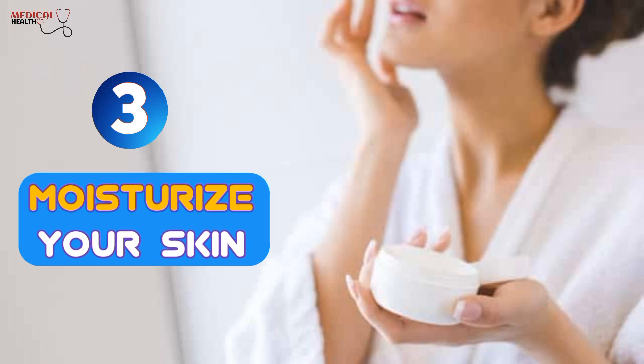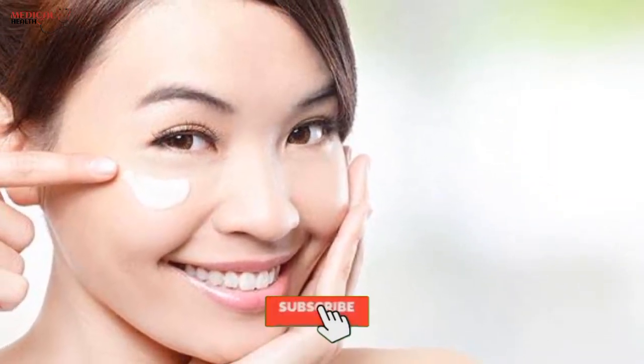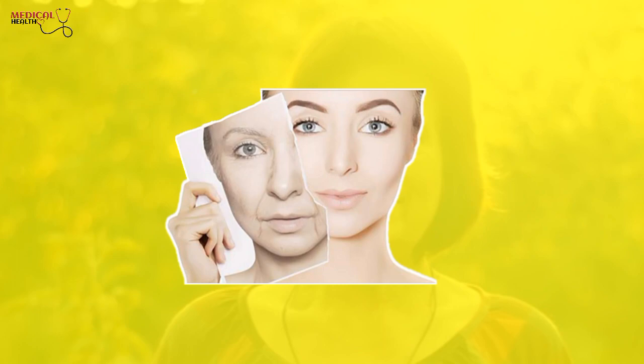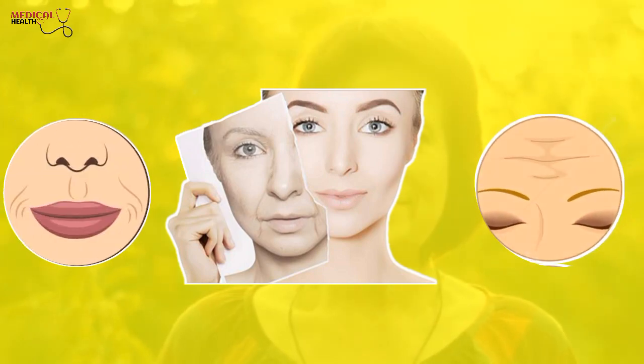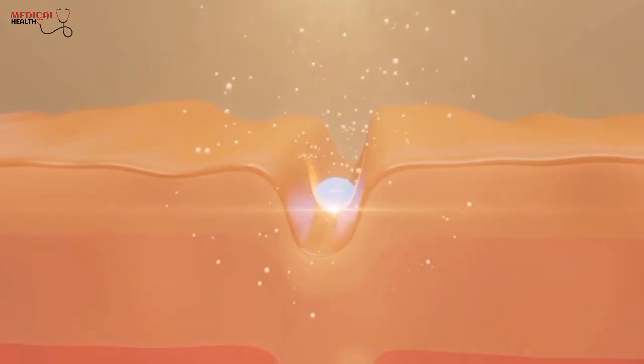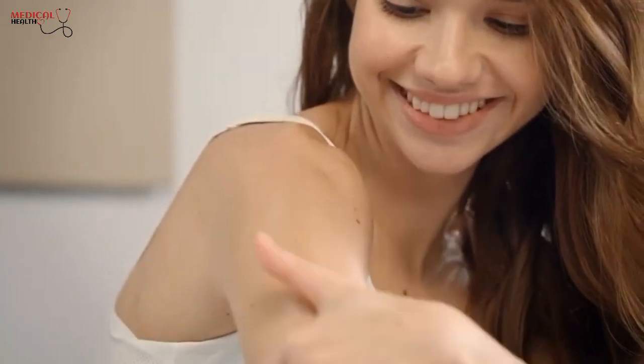3. Moisturize your skin. Applying moisturizer daily helps to prevent the emergence of fine lines and wrinkles. As we age, our skin becomes drier, which causes the presence of fine lines and wrinkles. Moisturizer traps water in the skin, making it look more youthful and radiant. For optimal results, use a facial moisturizer and body moisturizer to ensure that your skin remains hydrated and youthful.